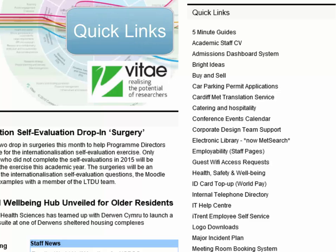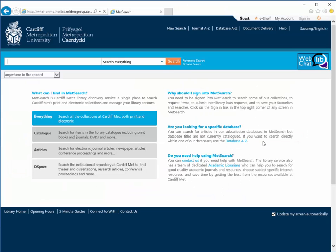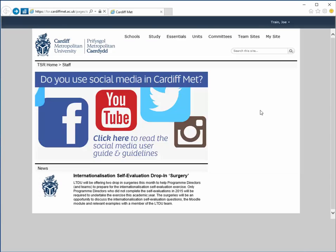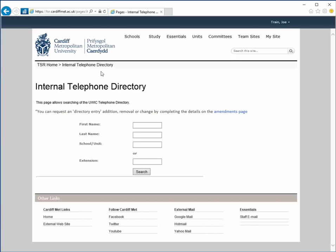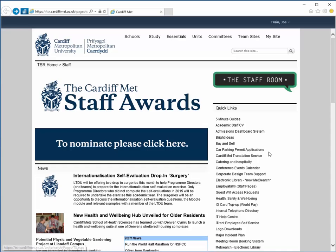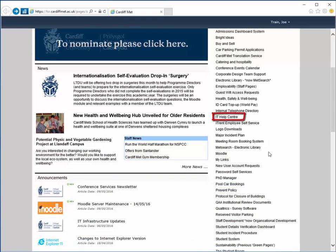One area of the home page that is especially worthy of mention is the Quick Links panel on the right of the page. This pane contains links to frequently visited pages on the portal, including Met Search, the Internal Telephone Directory, and the IT Help Centre.